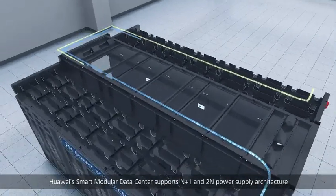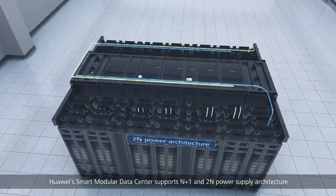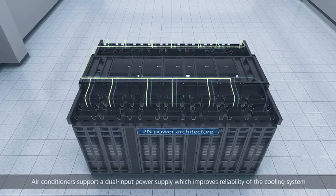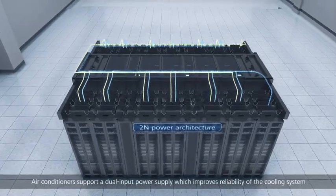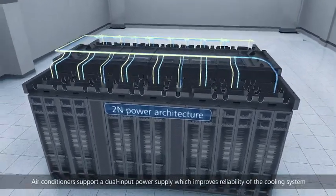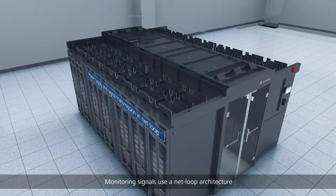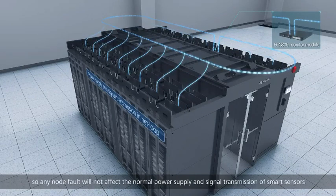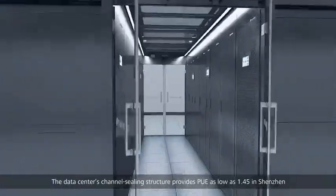As businesses grow, Huawei's smart modular data center expands quickly to rapidly bring new business online. It supports N+1 and 2N power supply architecture, so operations won't be affected if any power supply fails. Air conditioners support a dual input power supply, improving reliability of the cooling system, and monitoring signals use a net loop architecture.